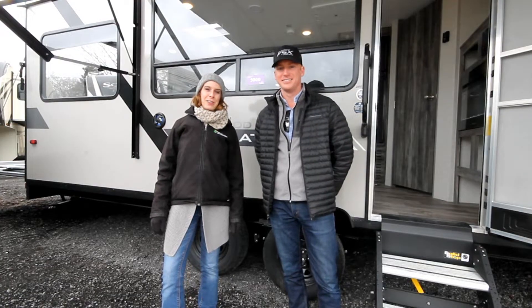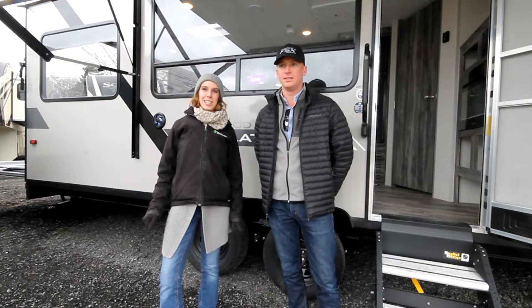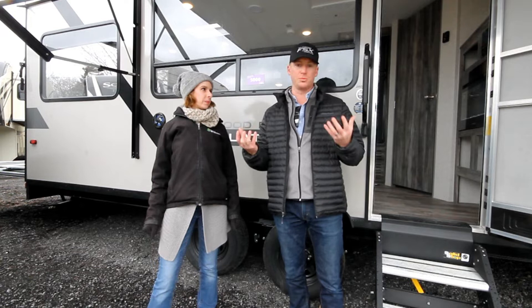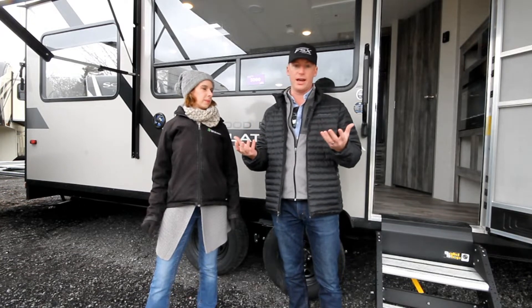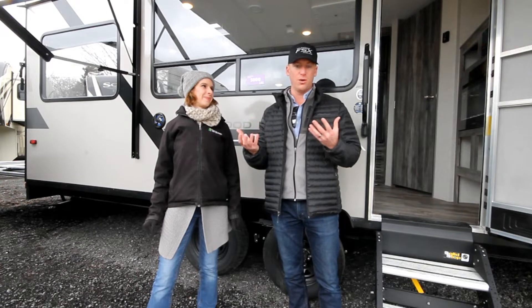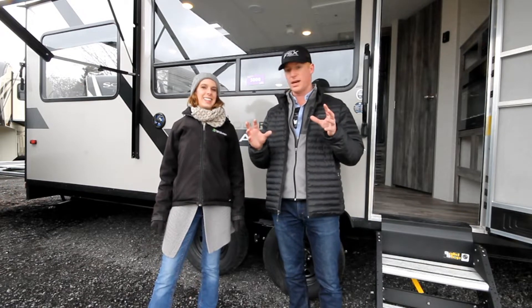Hey it's Heather from Thousand Islands RV Center. I'm here with Nick from Wildwood and today we're going to talk about the FSX 260RT toy hauler. The 260RT is a 26-foot box and the weight is super light — 4,500 to 4,600 pounds — so it's very easily half-ton towable. A lot of SUVs can tow this as well. The key to this product is we say it's a toy hauler that he wants but she'll let him buy, so as we go through this Heather's going to point out a lot of things that women are loving — like the decor and the layout.